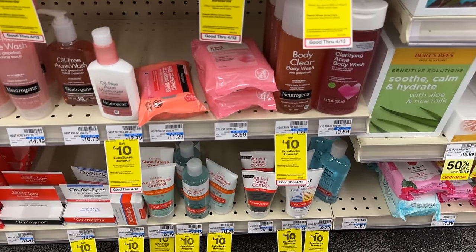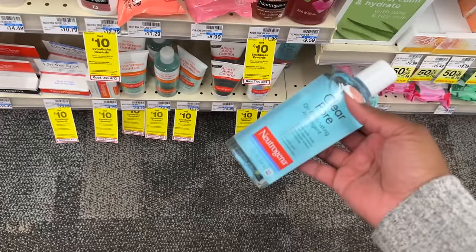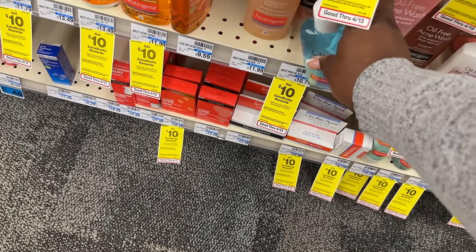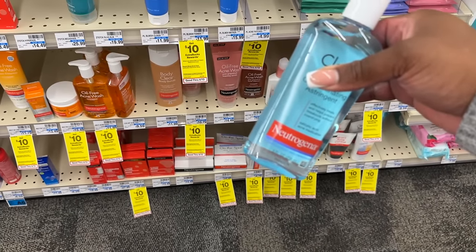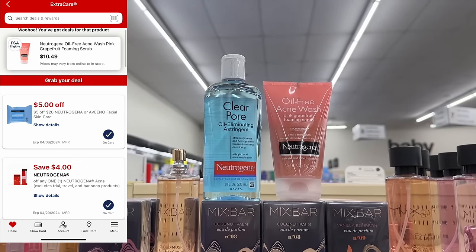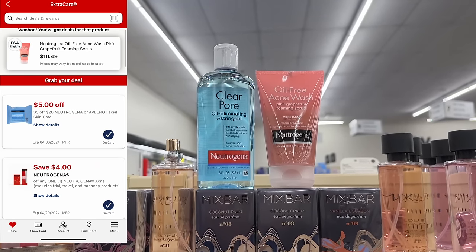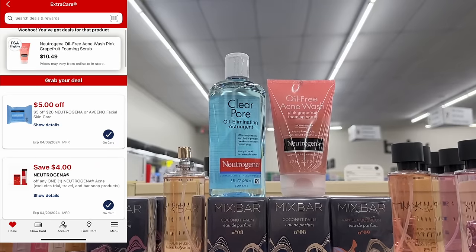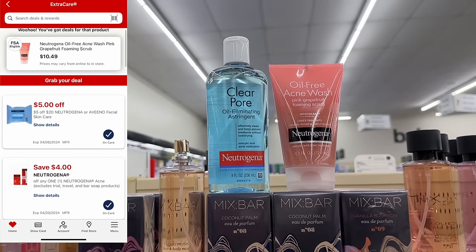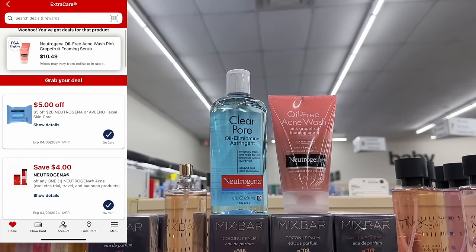Next, we're going to do the Spend $20, Get $10 on Neutrogena acne products. You can pick up whichever products you like. I'm going to get the Clear Pore for $9.79 and the acne wash for $10.79 — that's $20.58 for both, so I'm in the clear to get back a $10 extra buck. Minus the $4 digital coupon and a $5 off $20 Neutrogena CRT, I'm going to pay $11.58 at the register, then get back $10 in extra bucks, making it $1.58 for both — or just $0.79 each using only digital coupons.